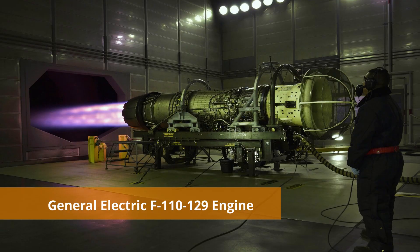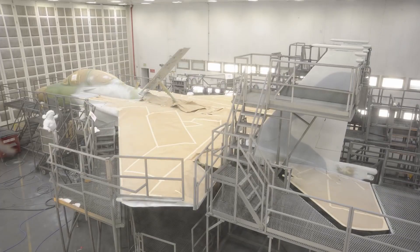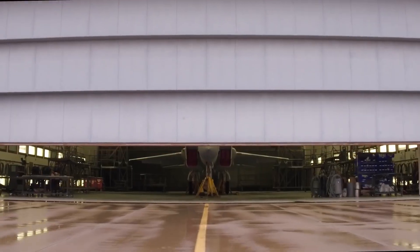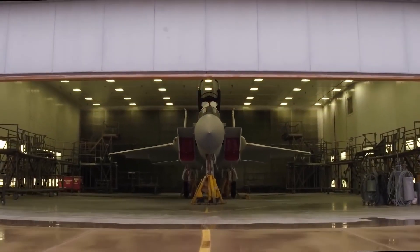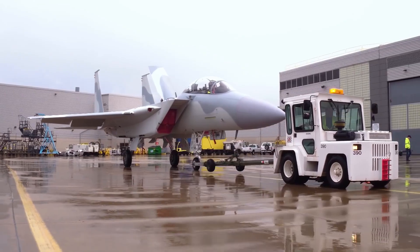The F-15 QA will be powered by two General Electric F110-129 engines. It will have a better internal wing structure, which means it can carry 16 to 22 AMRAAMs in air-to-air configuration.